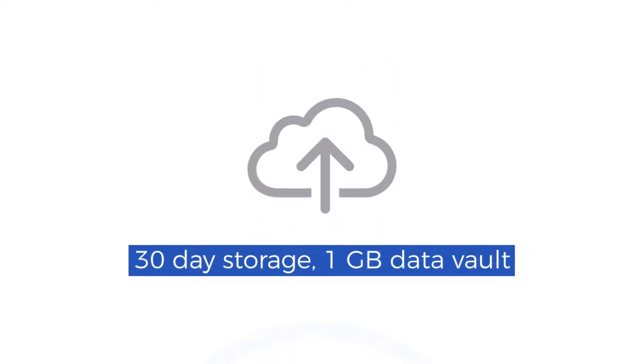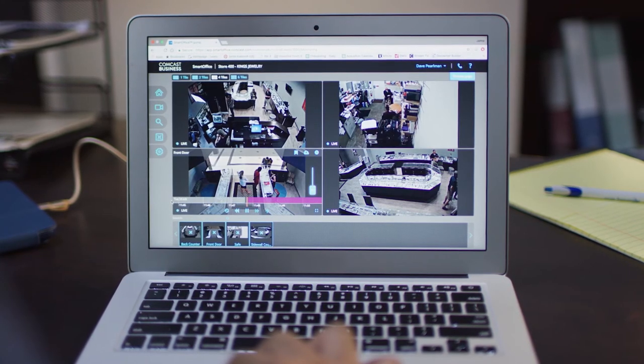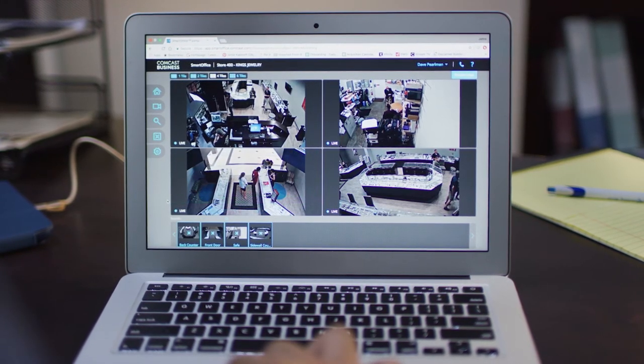Comcast Business Smart Office stores your video in the cloud, so even if something happens to your equipment, your video is safe and secure.